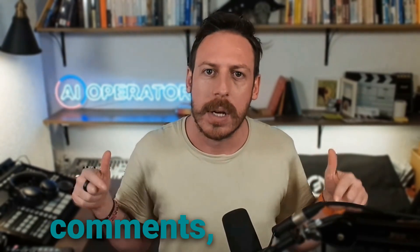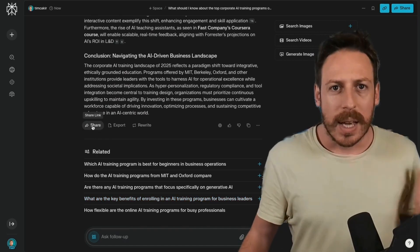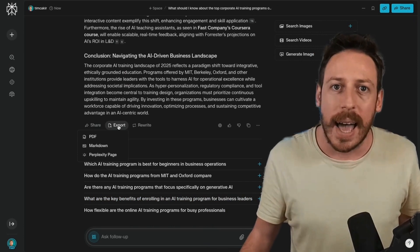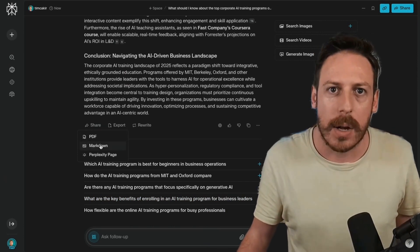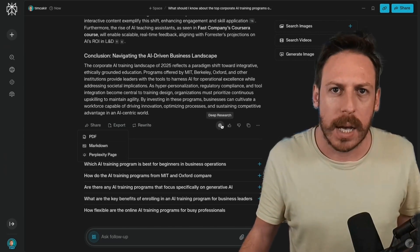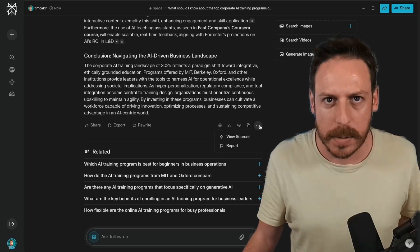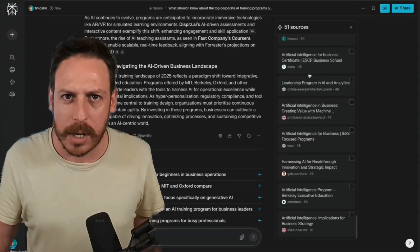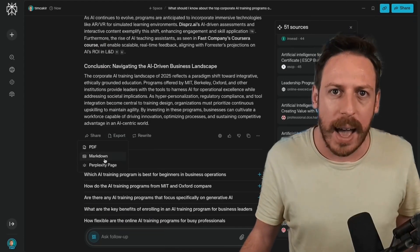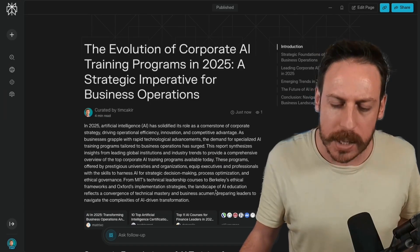Who's ready to ditch hours of Googling and let AI do the work? Try it now at perplexity.ai and tell me in the comments what's the first thing you'll research. As mentioned, you can click share to get a link, click export to choose PDF, markdown, or a Perplexity page, or rewrite whole sections. On the right side, you can tag it as helpful or unhelpful, copy the whole text, or view the sources. You can also click export, then Perplexity page, and now you have a Perplexity page.